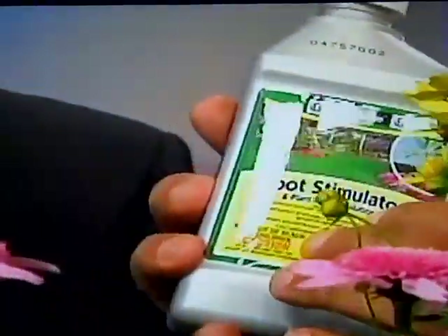And if you're getting ready to plant something and you want to get rooted quickly, use some root stimulator — you can get that at Ace Hardware. It really gets them growing quickly. All right, thanks a lot, Larry, for doing this.